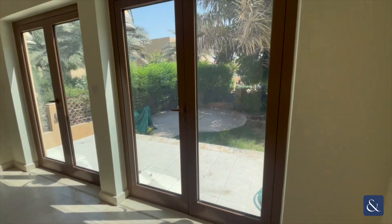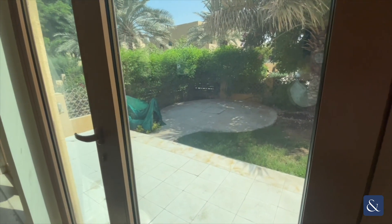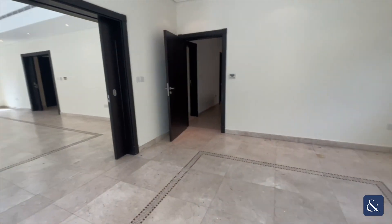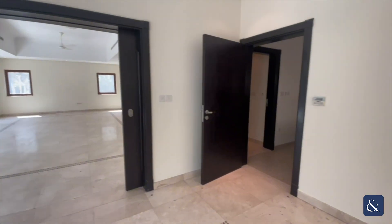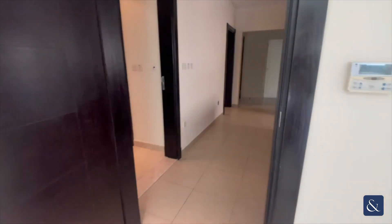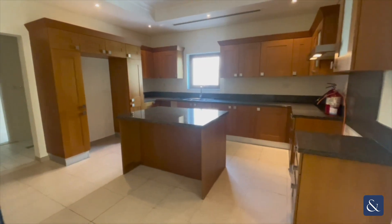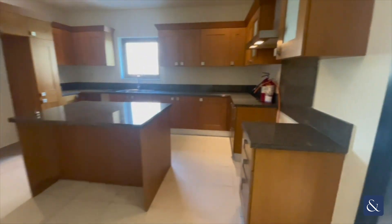Looking out, you do have a barbecue area just there. I will show you the back garden later on in the video. Moving into the kitchen now — as you can see you've got your large kitchen here with your island in the middle.